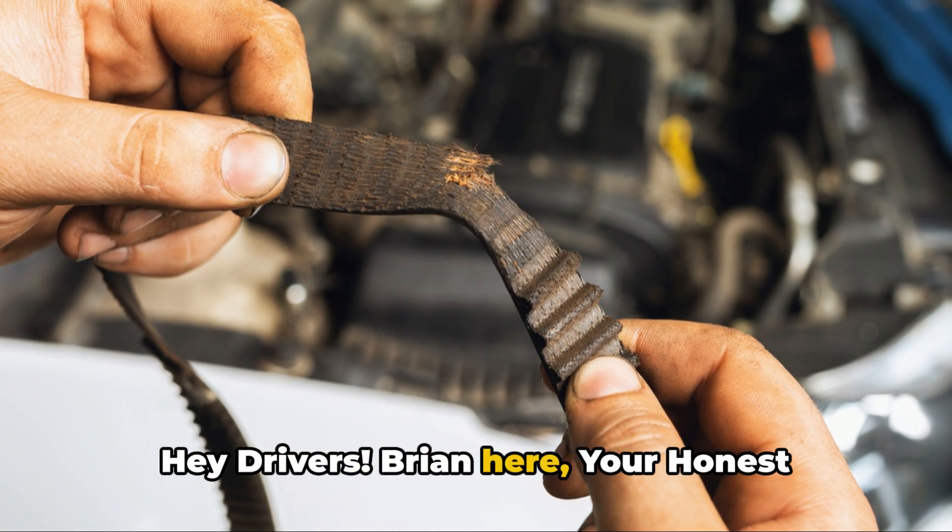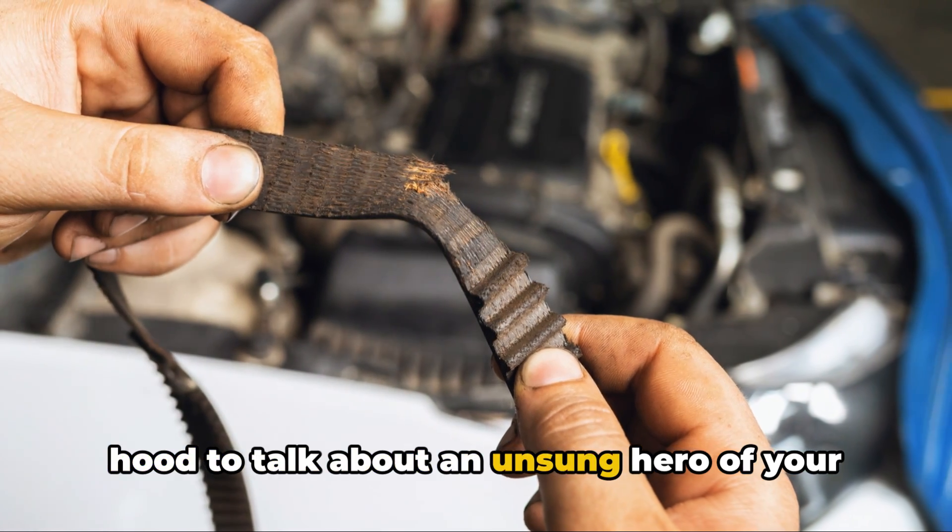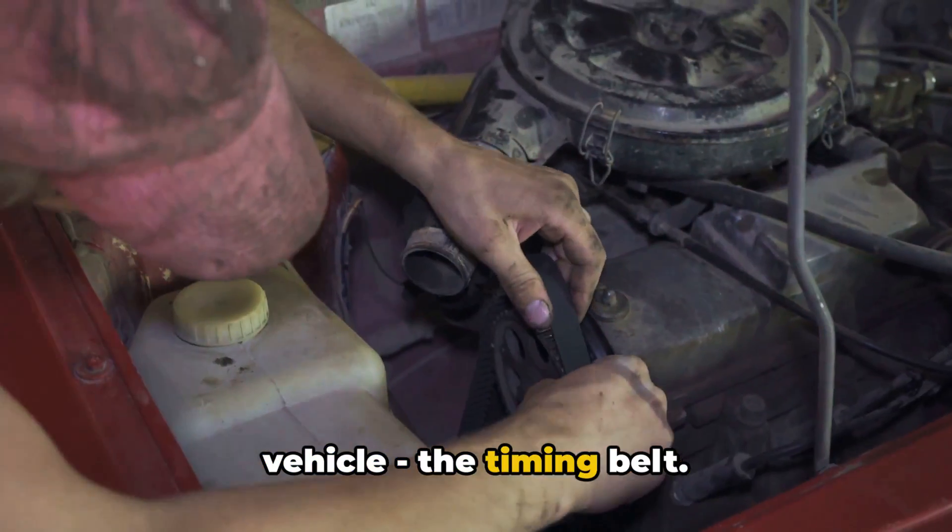Hey drivers, Brian here, your honest mechanic. Today we're diving under the hood to talk about an unsung hero of your vehicle — the timing belt.